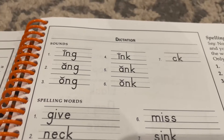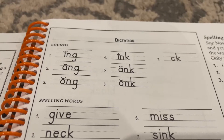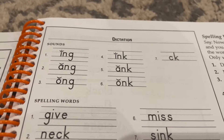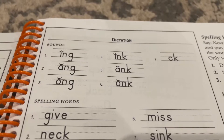All the vowels are short, so mark them with a breve. Number one: -ing, as in ring. Number two: -ang, as in hang.